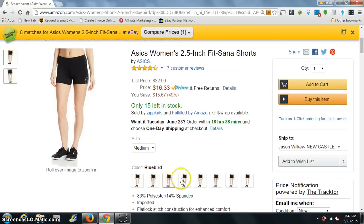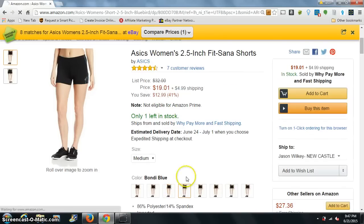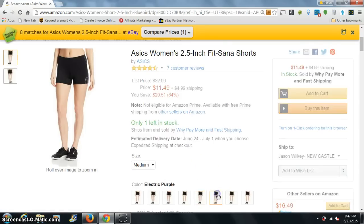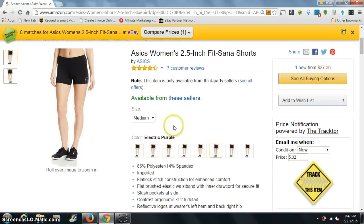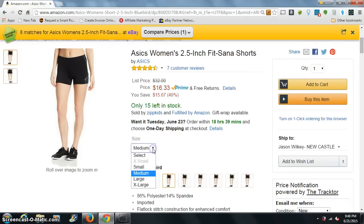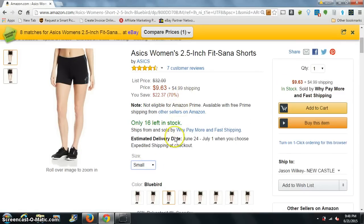It depends on which one you're looking at. This other color, one blue, is $19.11 plus shipping. So it depends on what color you get. These are about a $15 short, maybe up to $20. This blue bird, if you go small, still about $15. Extra large, about $15.